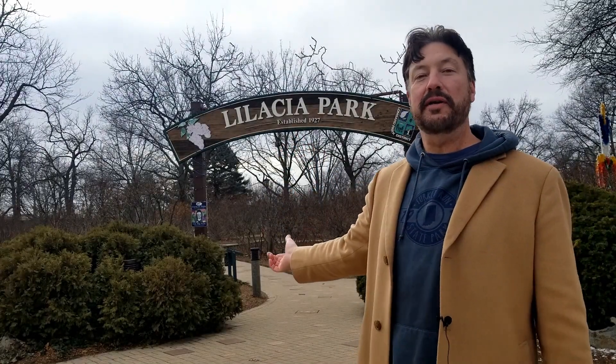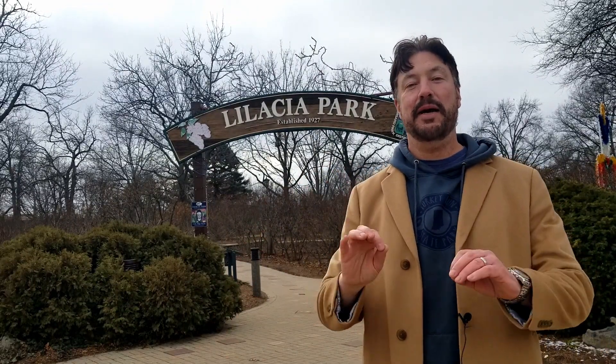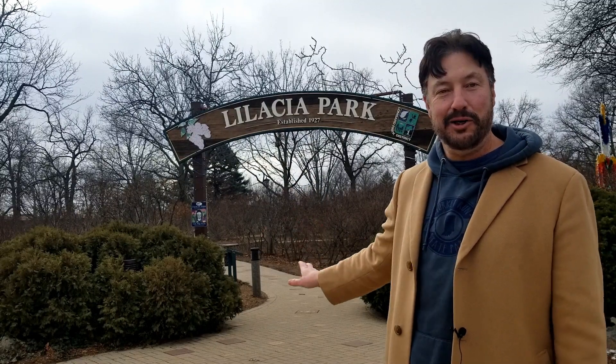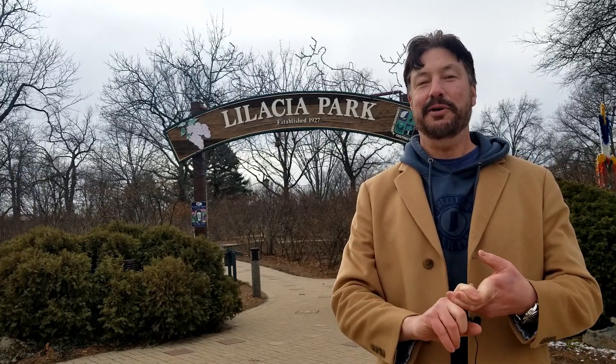I'm standing out in front of Lailacia Park right in downtown Lombard. It's an eight and a half acre garden originally established by Colonel William Plum and his wife. They had made a trip to France and came back with two original cuttings — that was the foundation that started this whole garden. Later, they donated the grounds to Lombard so we could all enjoy it. Along with this park, Lombard has so much to offer in the way of schools, parks, fine dining, nightlife, and so many great things. We'll take a ride down the streets to show you what the houses look like and give you a good idea of what it's like to live, work, and play in Lombard.